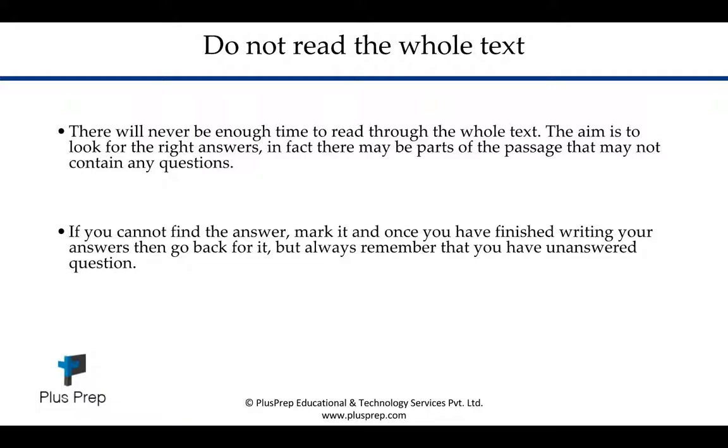You will not have time to read the whole text, so you need to think differently about the reading comprehension in the IELTS module. Your aim is not to read the whole text — your aim is to get all 40 answers within the time given. There might be parts of the passage you don't even need to spend time on because there may not be questions from that part. If you can't find the answer, mark it and come back to it once you're finished, but always remember you have an unanswered question. Don't spend too much time on one answer because you'll miss out on answering the others.